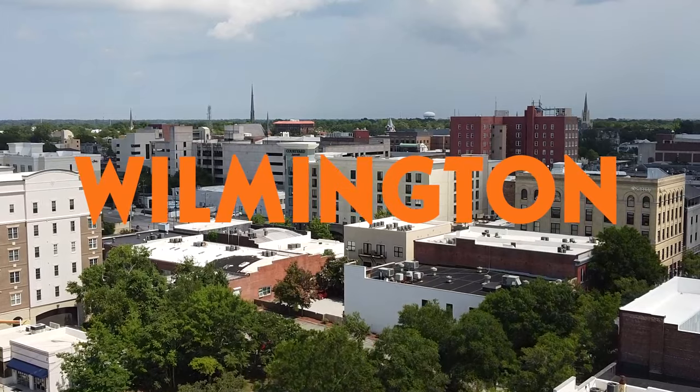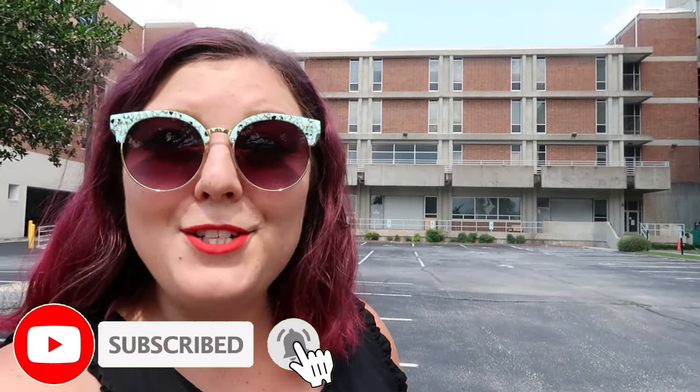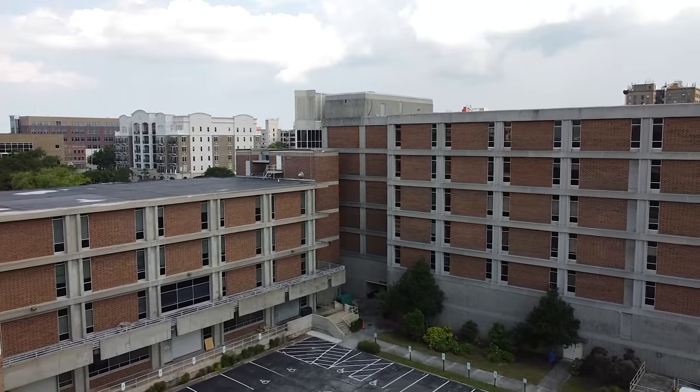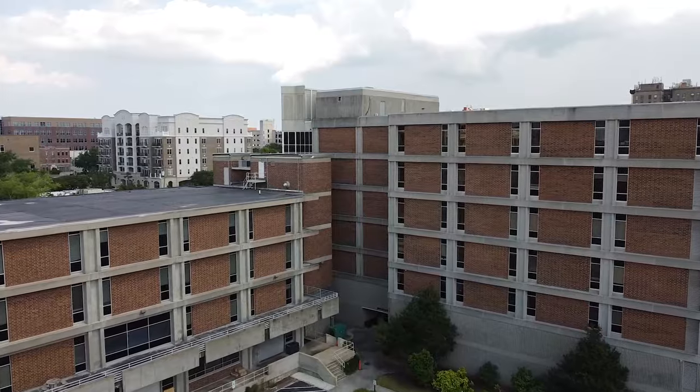It is a beautiful day to be outside, which is great because we are going to be checking out filming locations of Halloween Kills and Halloween 2018. This is probably a good time to mention that with the film not being released yet, there may be spoilers ahead. You've been warned.